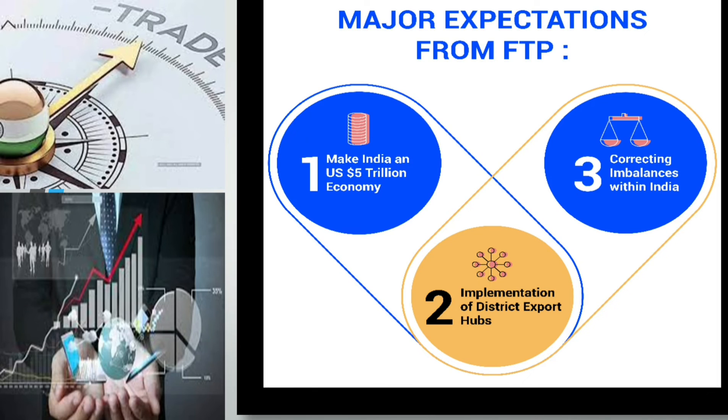Now let us see about the major expectations from FTP. India aspires to be a $5 trillion economy by 2025. To achieve this dream, it needs to triple its exports and register a GDP growth rate of 8% or more in the next few years. The government seems committed to seriously working towards this dream. On January 12th, the Ministry of Commerce announced some of its plans for the new policy. These include district export hubs — the government will identify potential products and services in each district including agriculture, and set up direct export promotion panels and direct export action plans, targeted at small businesses and farmers. The third expectation is correcting the imbalances in India's international trade processes.